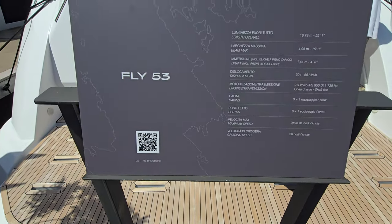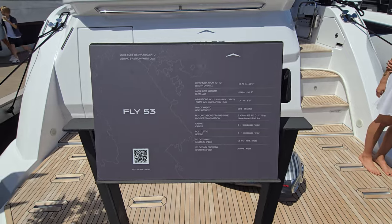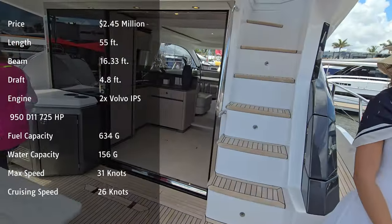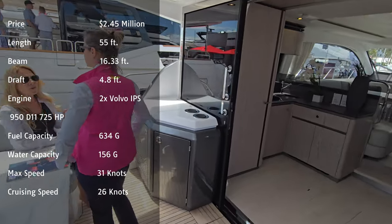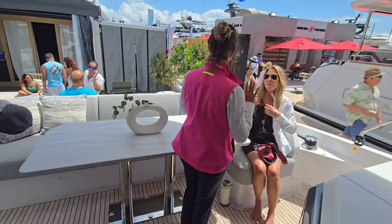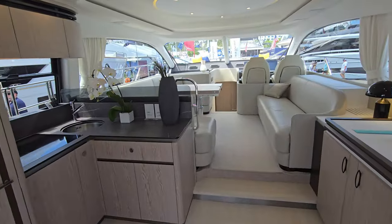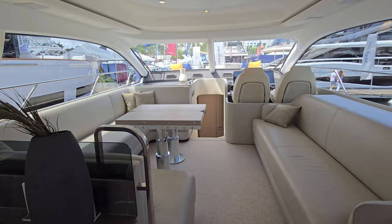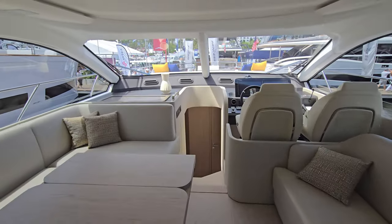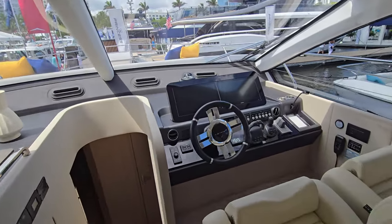This is the Azimut Fly 53 — 55 feet, 16-foot beam. Really nice seating area at the stern. This Azimut 53 runs just under 2.5 million. You have this amazing seating area with opposed couches, dual captain's chairs, and looks like 20-inch Garmin screens.